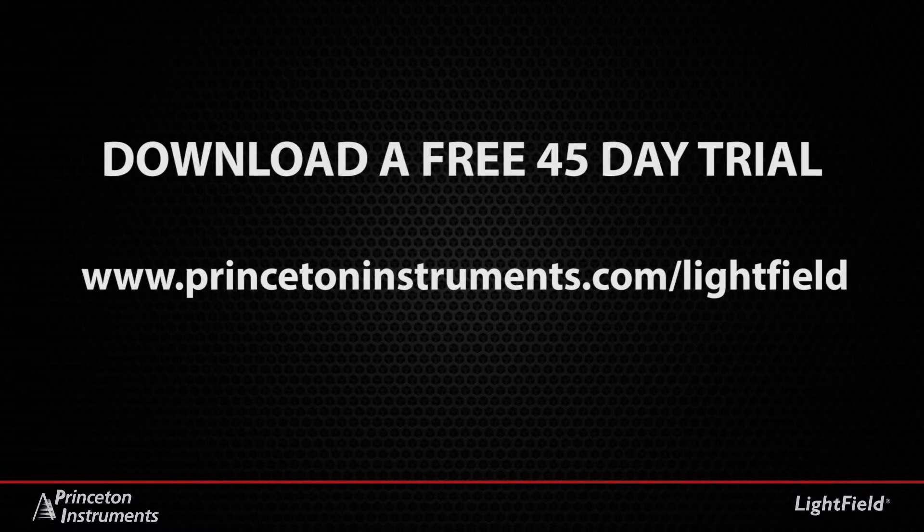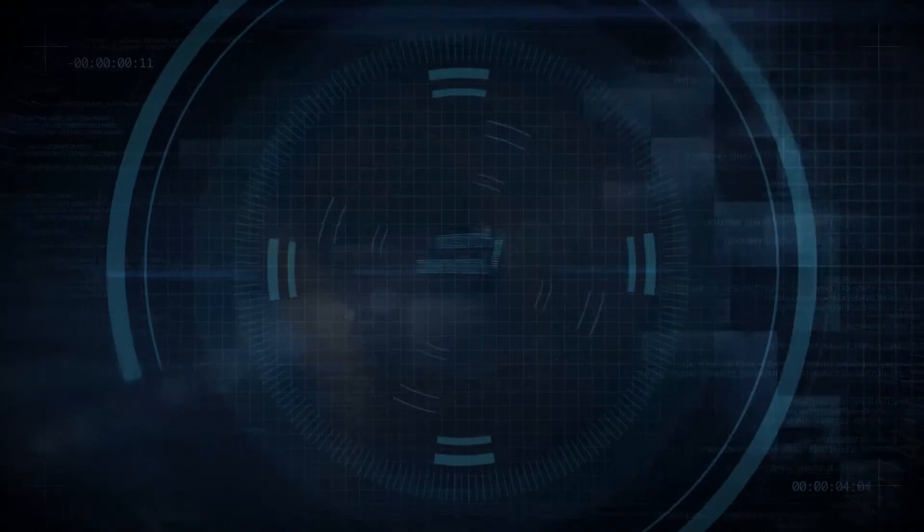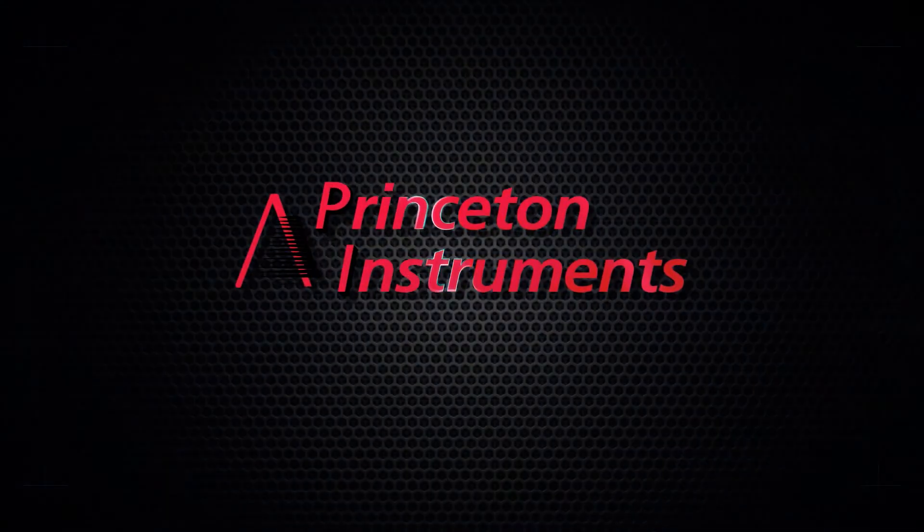Experience the power and versatility of Lightfield for yourself. Download a free 45-day trial version at PrincetonInstruments.com/Lightfield. While you're there, be sure to view our additional feature-specific videos. Our vision for the future of imaging and spectroscopy software is here — Lightfield.